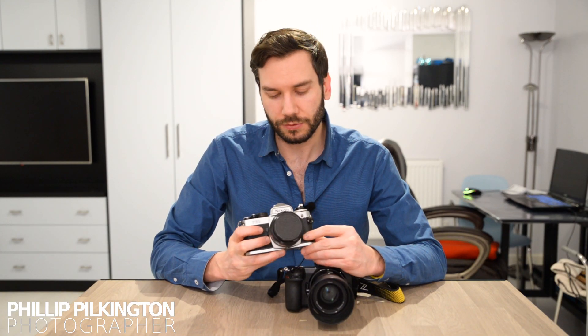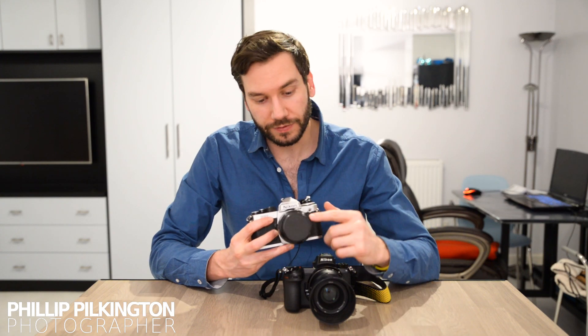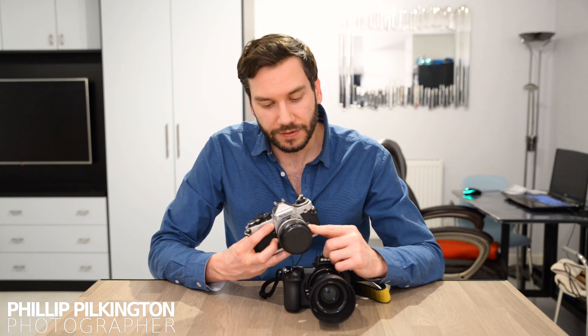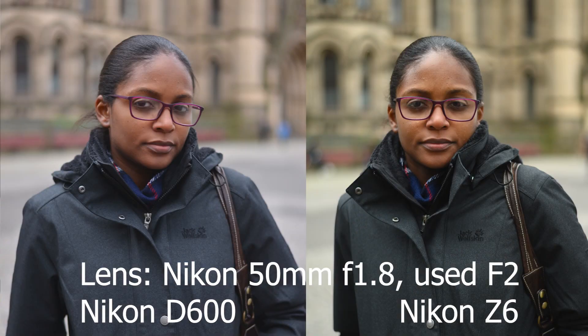One thing I found particularly interesting is using old manual focus lenses with focus peaking. My very first camera is a Nikon FE2 — really old but really cool. The lens I've got on it is the 50mm f1.4, and I've got some sample images to show you of what it's like shooting with that lens on this camera. I'm comparing it to the 50mm f1.8 G lens — I'm going to show you those images side by side.